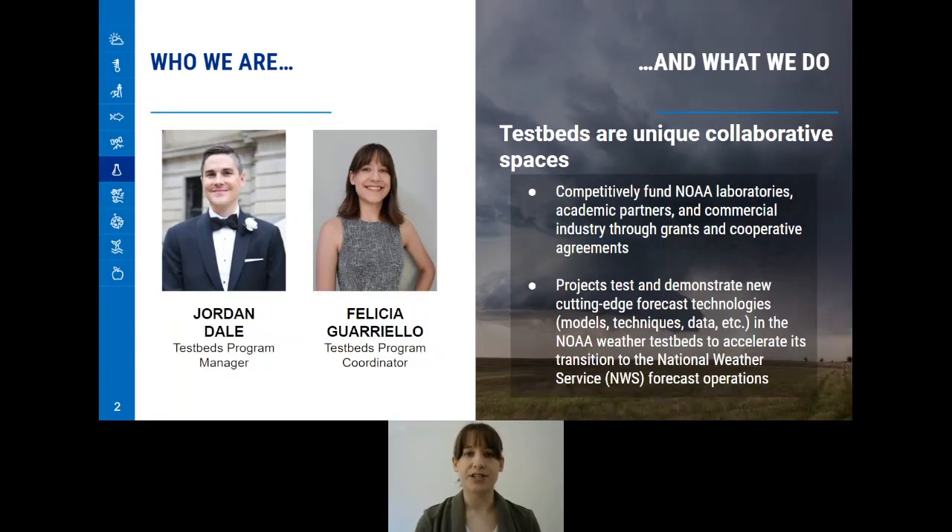I am part of a two-person team managing this program. Working alongside me is Jordan Dale, the Testbeds Program Manager. Together, we work to competitively fund NOAA laboratories, academic partners, and commercial industry through grants and cooperative agreements. The projects we fund test and demonstrate new cutting-edge forecast technologies in the NOAA weather testbeds to accelerate its transition to the National Weather Service forecast operations. In other words, Jordan and I work to fund projects that support the mission of WPO and the weather testbeds and will enhance the accuracy of weather forecasts.